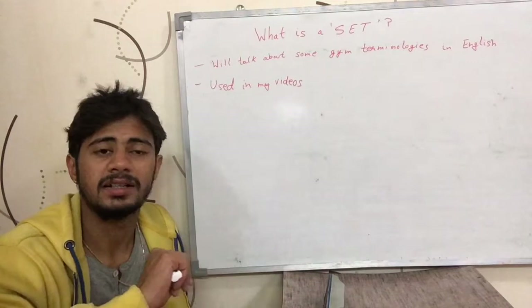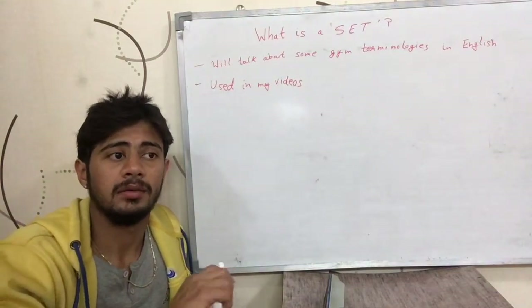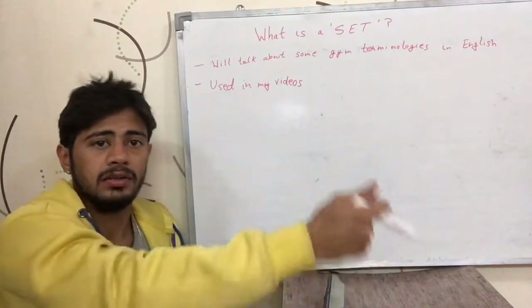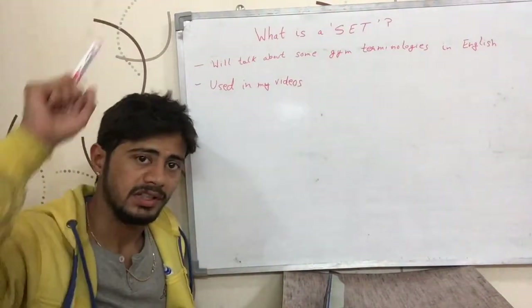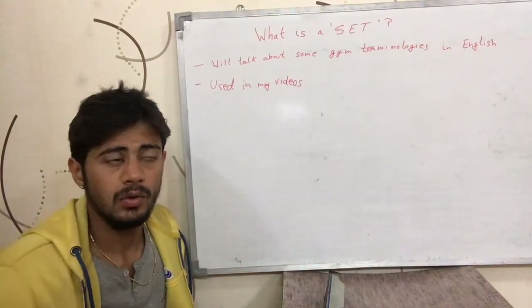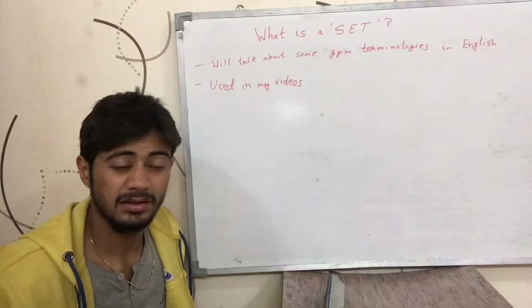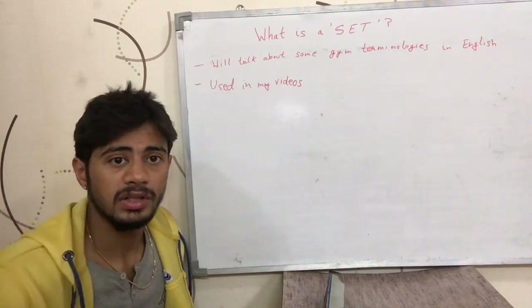So that should be enough to know about a set. On the whole, we did 2 sets of this exercise and 2 sets of this exercise as an example in this video. If you like this video please like it, comment if you have anything to ask, and subscribe the channel if you like it. I'll see you in the next video.